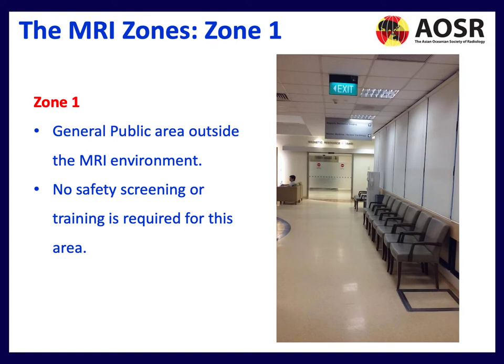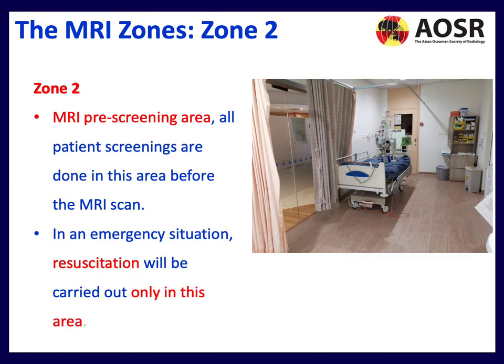MRI Zone 1 is the general public area outside the MRI environment — no safety screening or training is required here. Zone 2 is the MRI pre-screening area, where all patient screening should be completed before the scan. Importantly, in an emergency situation, resuscitation must be carried out only in this area — you move the patient from Zone 4 back through to Zone 2.